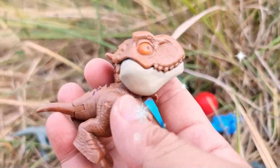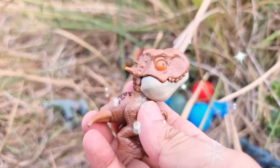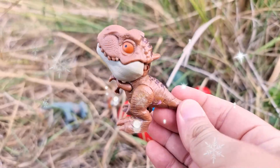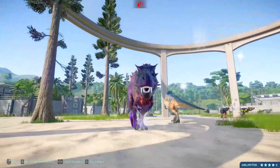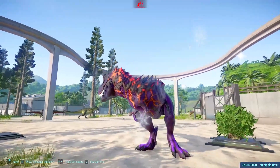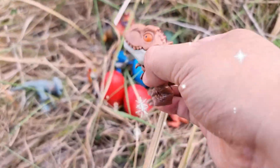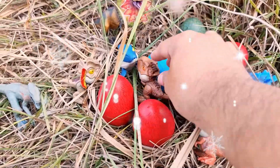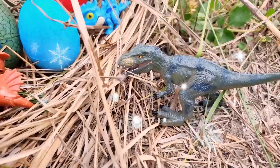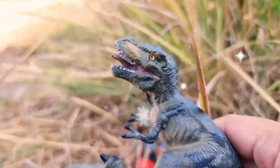Tyrannosaurus rex, often referred to as T-Rex, is one of the most iconic and well-known species of dinosaur that lived during the late Cretaceous period, approximately 68 to 66 million years ago. This colossal carnivore is widely regarded as one of the largest and most fearsome predators to have ever walked the Earth. Tyrannosaurus rex was an apex predator, reaching lengths of up to 40 feet, 12 meters, and standing around 15 to 20 feet, 4.5 to 6 meters, tall at the hips.